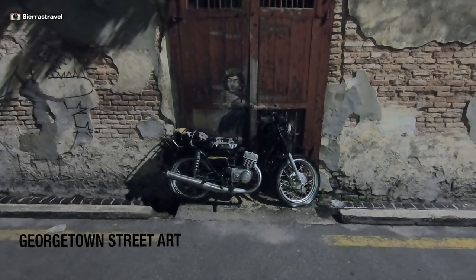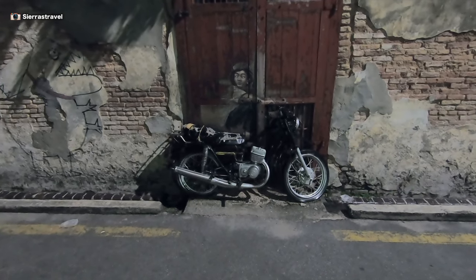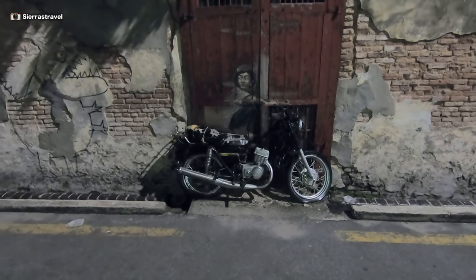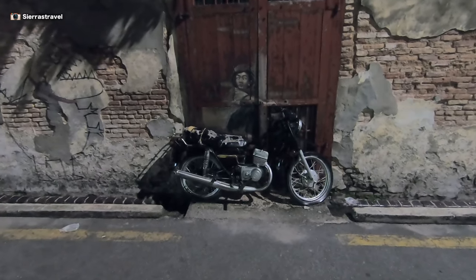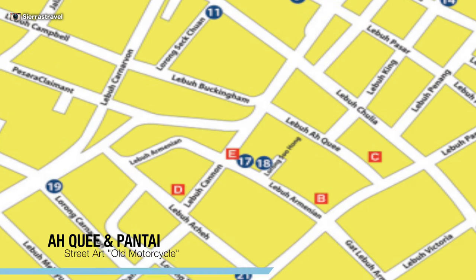I'll answer the most important question about this piece: yes, it's a rail motorcycle and it smells like oil. You can sit on the back if you'd like. It's located on Aki near Pantai.